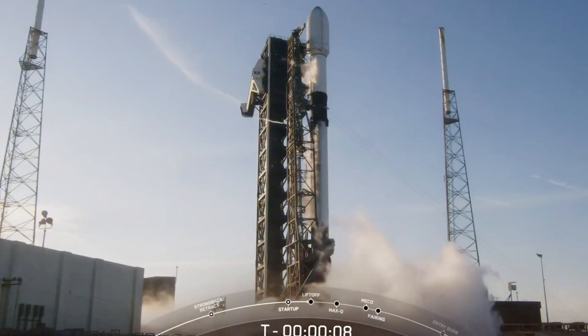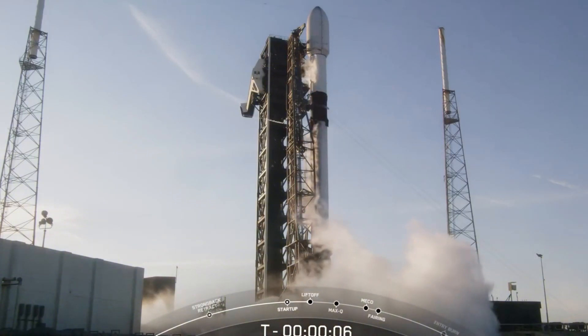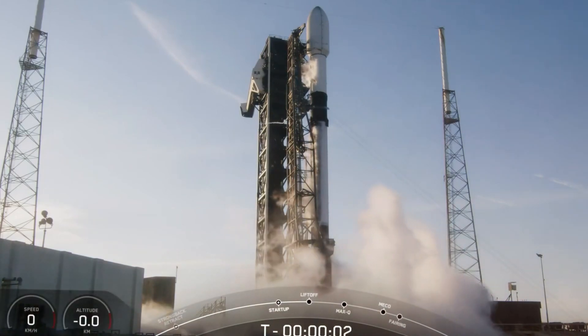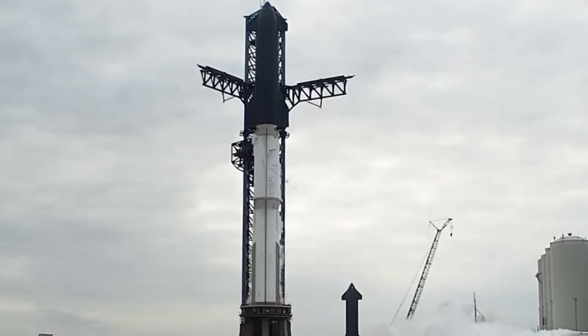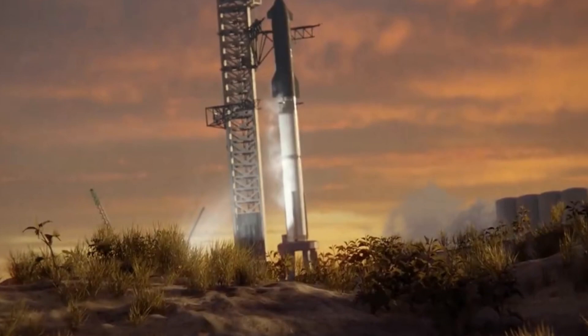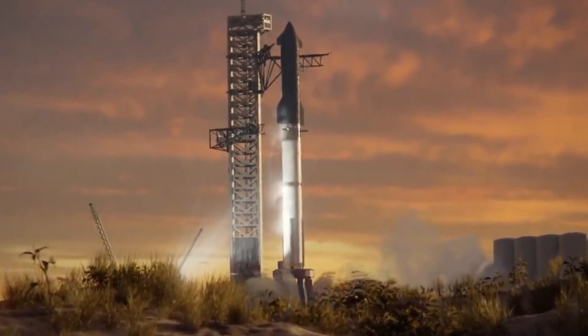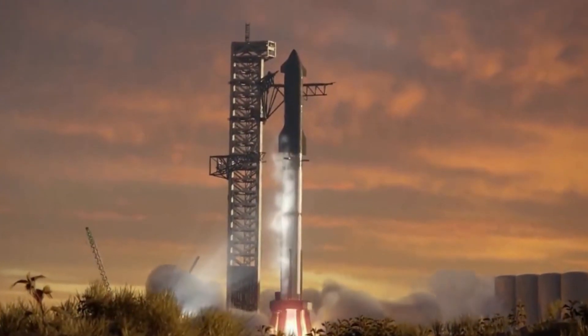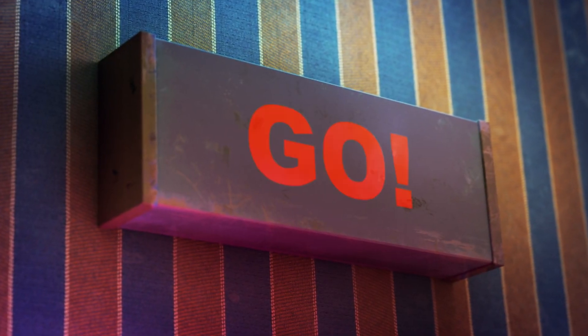Today we'll examine every aspect of this extraordinary spacecraft, comparing it to the proven Falcon 9 and Falcon Heavy rockets. We'll explore the cutting-edge technologies that make it possible and take you inside its revolutionary systems. As Starship's design matures, this comprehensive guide will reveal how this remarkable machine could transform humanity's future in space. Let's dive right in.